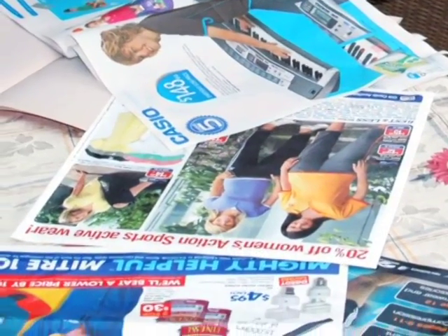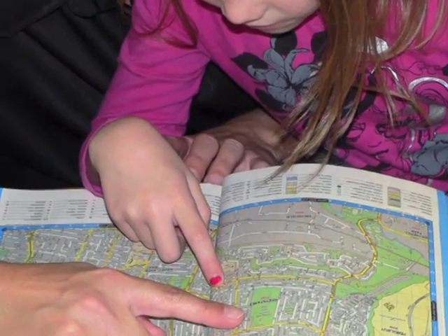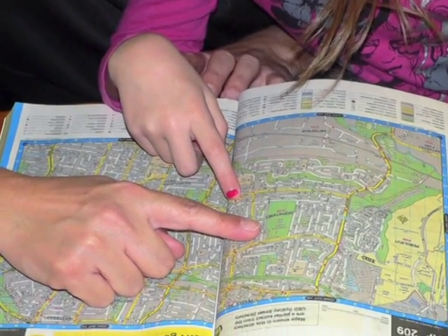You can look at books, junk mail, maps, websites and magazines to help imagination and knowledge grow.